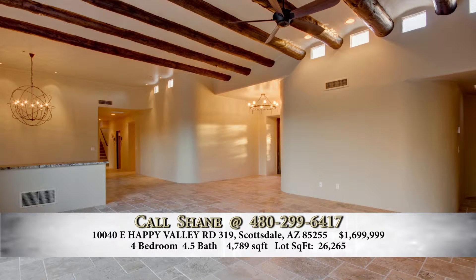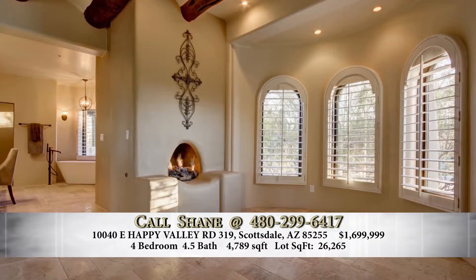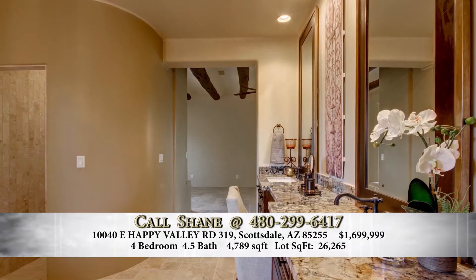The master bedroom is what you'd expect of a home of that caliber. As you enter, the first thing you'll see is a coffee and wine bar, and a fireplace inside the bedroom. The master bath is huge — it's the size of some bedrooms — with a freestanding soaking tub, a tiled snail shower, and a master closet you'd expect of a home at this level.